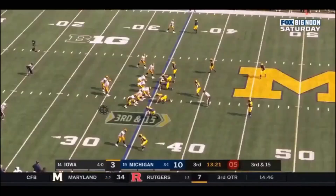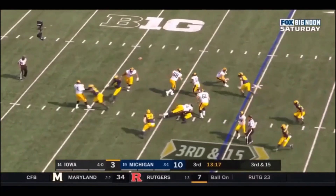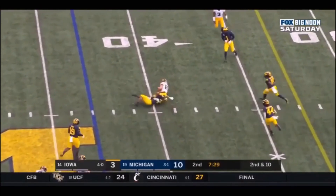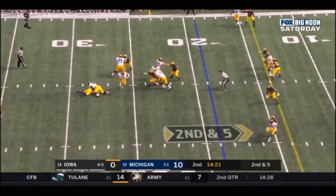Let's check out Tristan Wirfs versus a good edge rusher, Josh Uche out of Michigan. This dude tries three different moves and Wirfs has an answer for all of them. First, an inside move — Wirfs reads it quickly and pummels him. Second, a bull rush — Wirfs regains his balance and pummels him again. Third move, Uche tries outside, loses his footing, and ends up staying grounded.